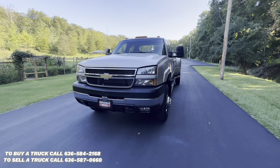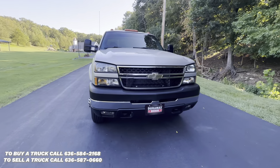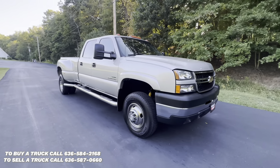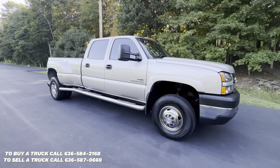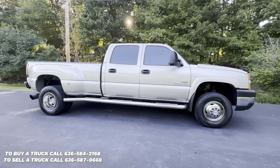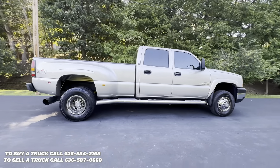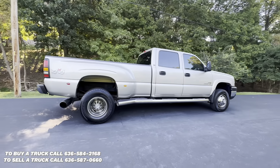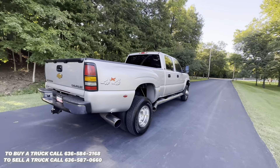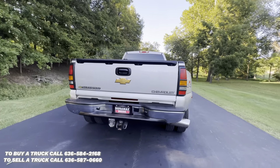Up for sale is our 2006 Chevy Silverado 3500 with an LBZ Duramax and just 62,000 miles. This truck is super clean inside and out. If you would like to discuss purchasing, contact Anthony at 636-584-2168.